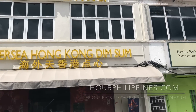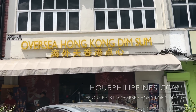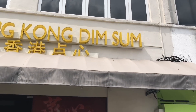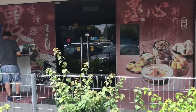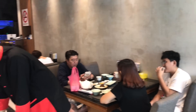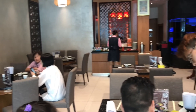For an exquisite Cantonese dim sum experience in Kuala Lumpur, we head to the award-winning Oversea Hong Kong Dim Sum restaurant along Jalan Imby in Bukit Bintang. The original Oversea Chinese restaurant was started by Mr. Yu Su Chie and partners in the 1970s and has since grown to eight Chinese restaurants in Malaysia and Hong Kong.